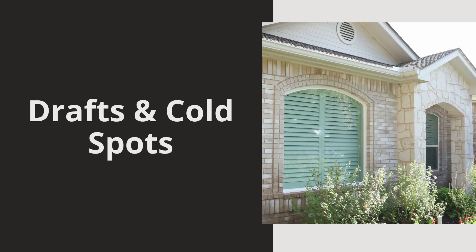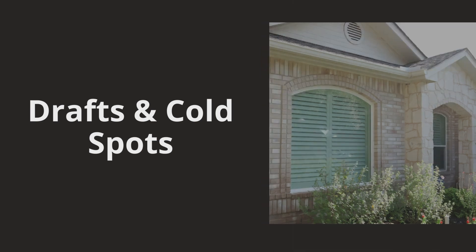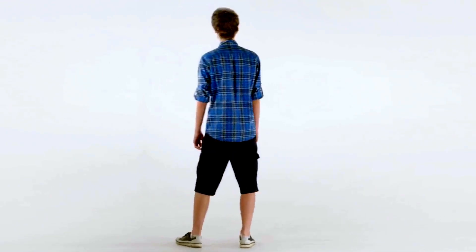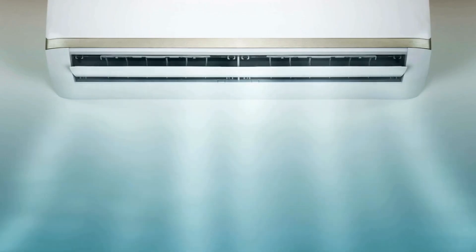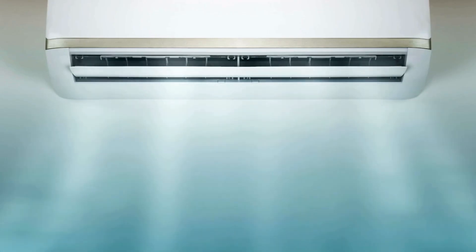Do you feel a draft when you're sitting near your windows? Drafting windows are another sign that your windows are costing you money. If you notice cold spots in your home or find that certain rooms are always colder or warmer than others — forcing you to change your outfit just to go from room to room — it could be due to air leaks around your windows. These leaks allow conditioned air to escape and outdoor air to come in, making your HVAC system work so much harder. If you notice yours just running constantly, you probably need new windows. Sealing or replacing these windows can improve your home's comfort and efficiency.